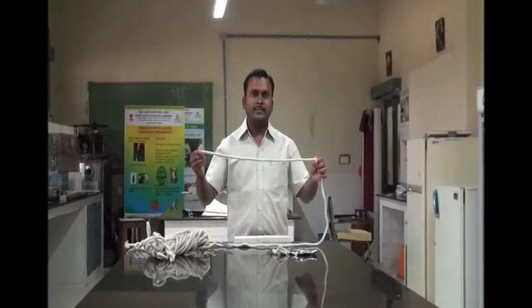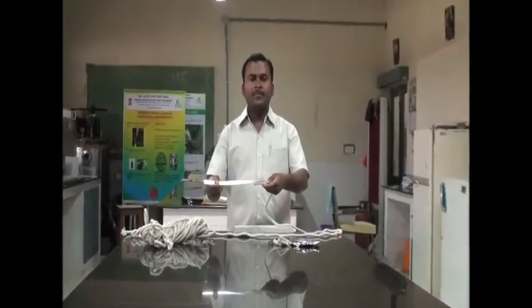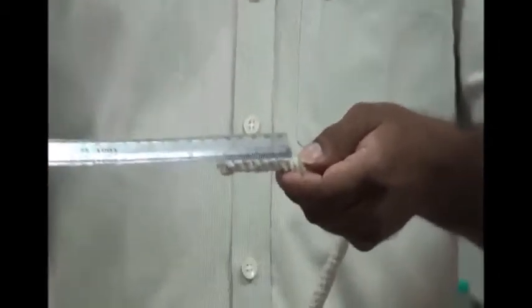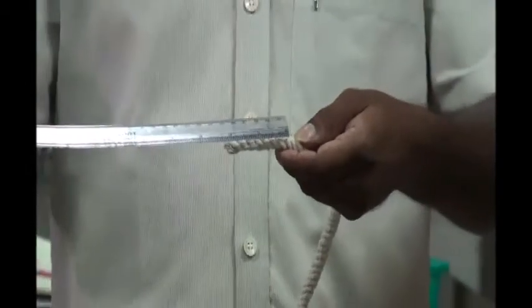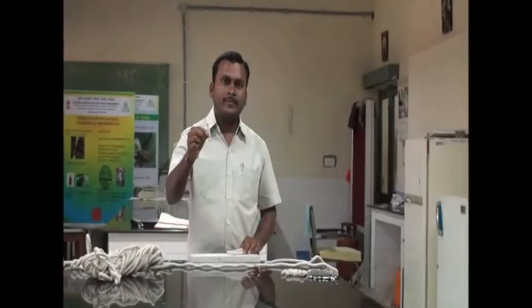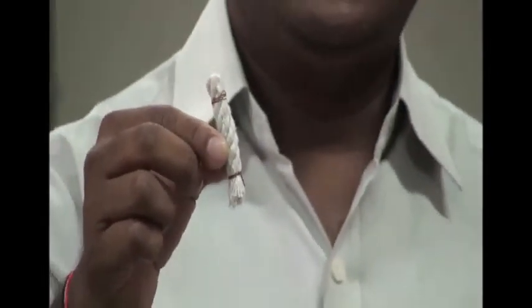The next step is to prepare the media or substrate for soaking the lure. Take half-an-inch thick cotton rope and cut into 2-inch pieces. Tighten the loose ends with thin wire to enhance retention of the lure.